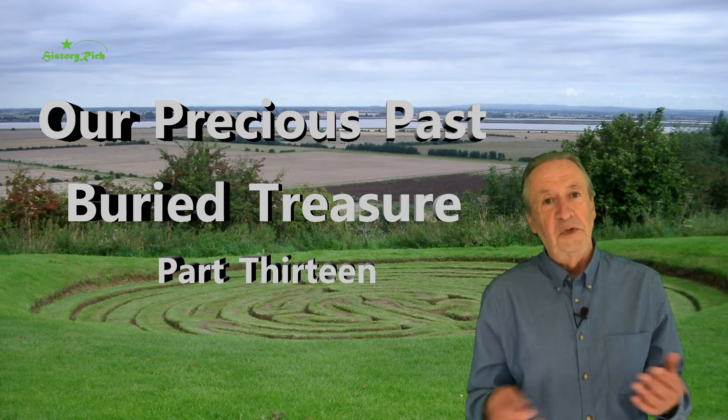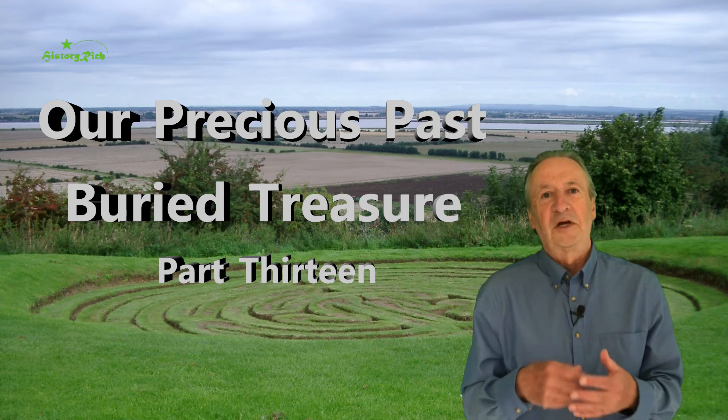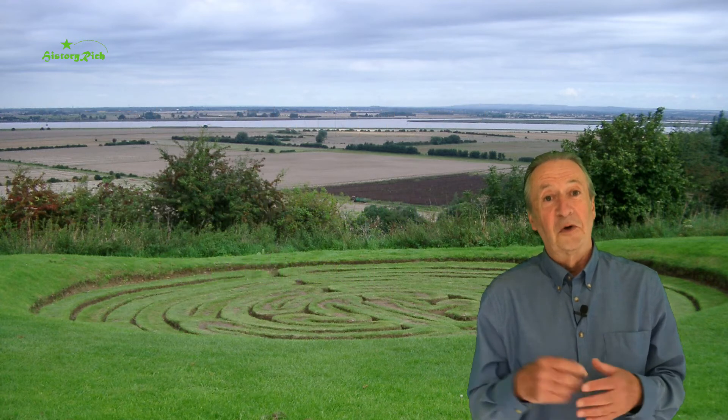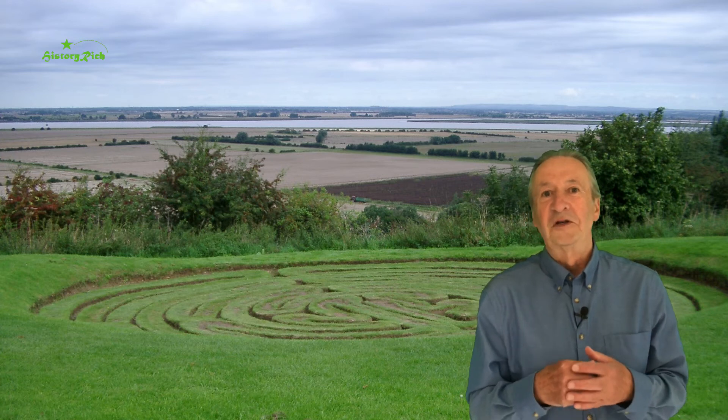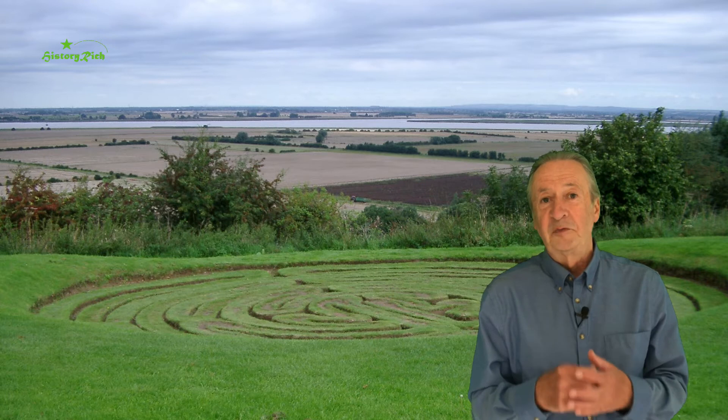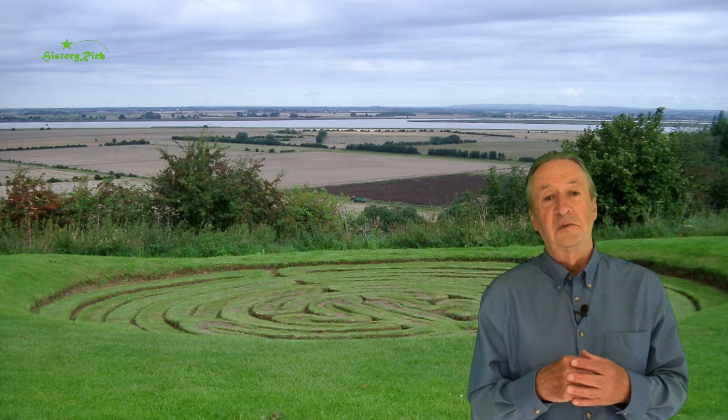And in a way beachcombing is similar, but it tends to be a more relaxed hobbyist pursuit. The River Thames, of course, has its mud larks, although modern practitioners are very different from the poor of Victorian London. And there have been some very significant finds from beaches.